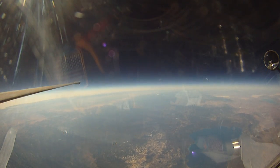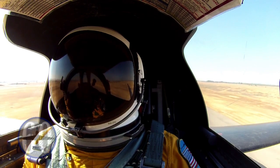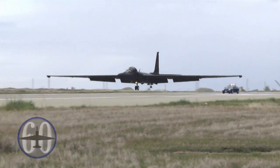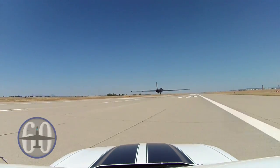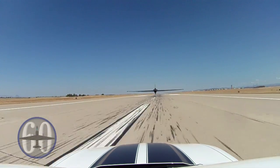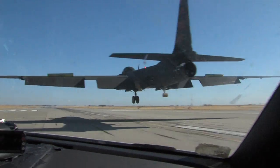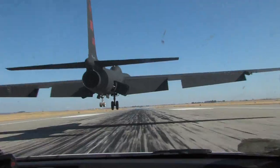Another challenge faced by U-2 pilots during the plane's advancement was landing. Because of the aircraft's extensive wingspan, taking off was easy, but touching down on the runway proved to be difficult. In order to successfully land, the Dragon Lady needed assistance from fellow pilots driving chase cars. The chase cars would speed down the runway going over 100 miles per hour, and inform the U-2 pilot to stall the aircraft inches from the ground.